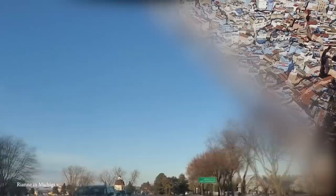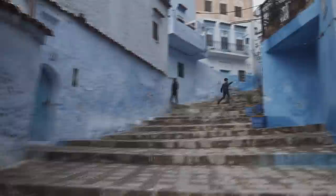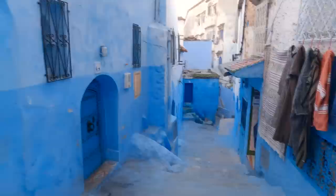Number 8: Chefchaouen. While blue may be a beautiful color, it's not every day that an entire town is painted in the stuff. Yet that's exactly what you can witness if you visit Chefchaouen in northern Morocco. Filled with blue-washed buildings and narrow streets, it's a beautiful place to walk through. However, exactly why this place is as blue as it is is up for debate.